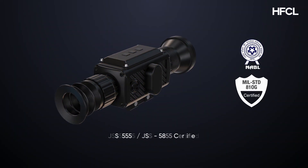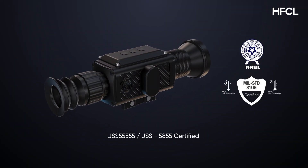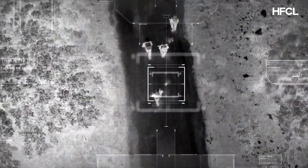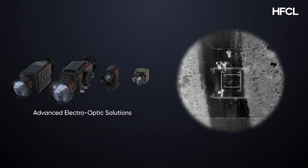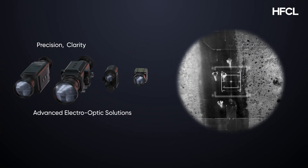Certified by NABL-accredited labs and compliant with global standards, HFCL delivers reliability in challenging environments. HFCL's advanced electro-optic solutions deliver precision, clarity, and control — because in the dark, every detail counts.